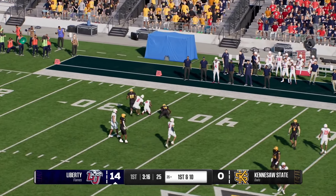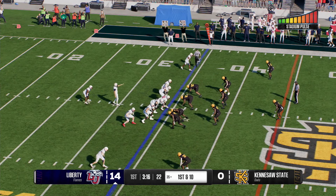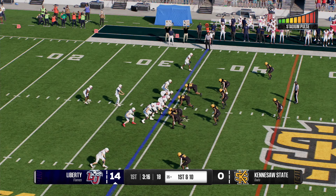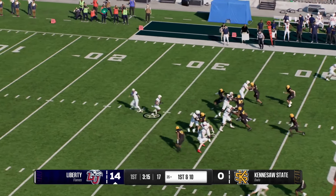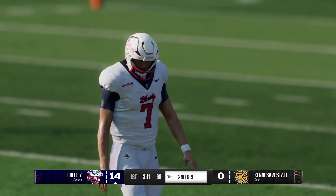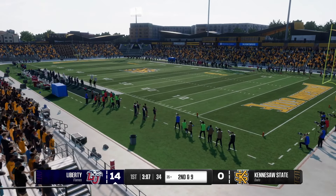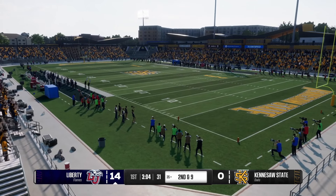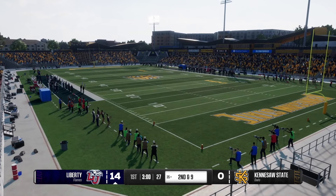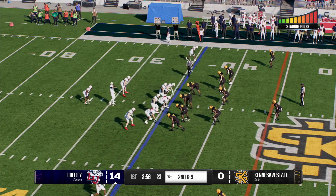Kennesaw State will have to punt this one away. Liberty takes over, sending the offense back onto the field. That running game was impressive, taking them right down for a touchdown. Just mauling — no secret play calls, simply we are more physical than you and we're pounding the football right at you. So if you're on offense this next drive, take a look at their safeties and see if they're creeping up into the box. Because of your success running the football, this might be time to take a shot down the field with play action.